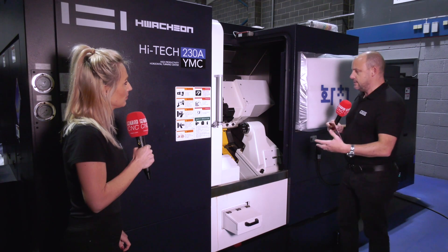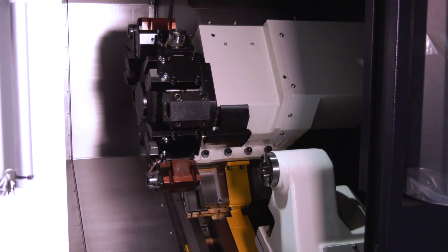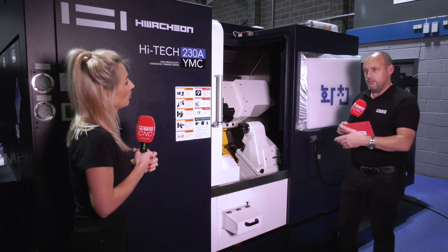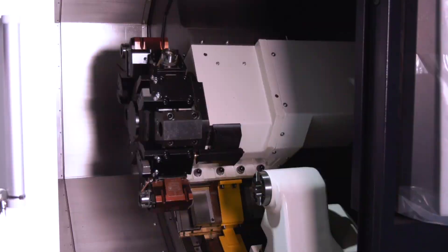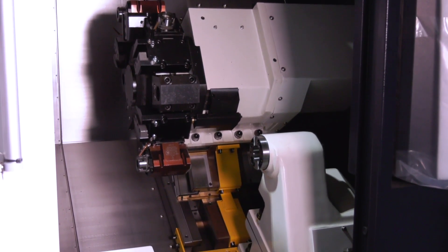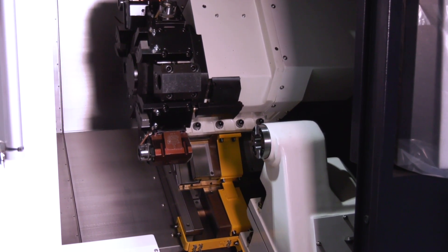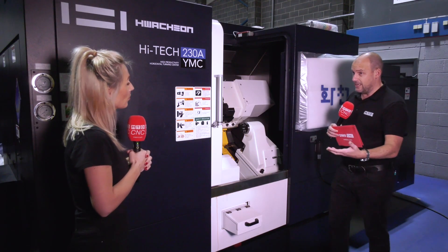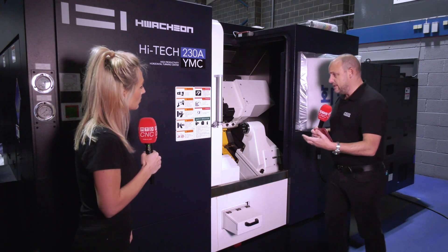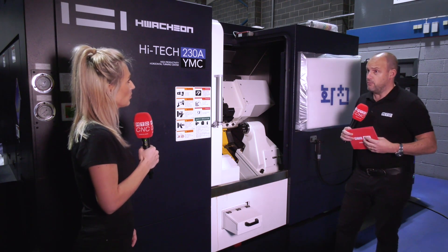Firstly, the capabilities in such a small footprint — as identified, it's a Y-axis driven tool machine with a Y-axis of plus or minus 60 millimetres, which is quite large for a small 8–10 inch chuck machine. It also has double-point indexing turrets, giving you 24 tool stations essentially, and with the mill, drill, and Y-axis, it offers a lot of flexibility in a very small footprint.